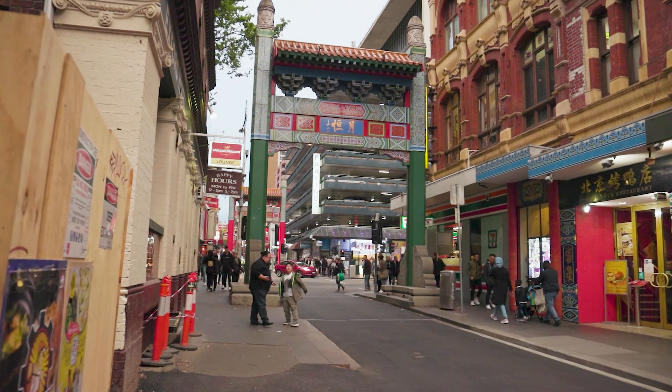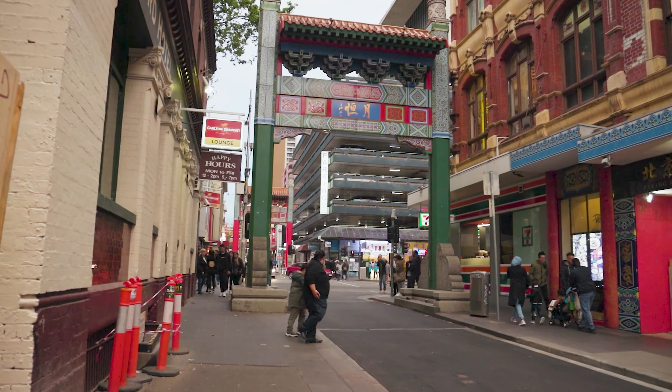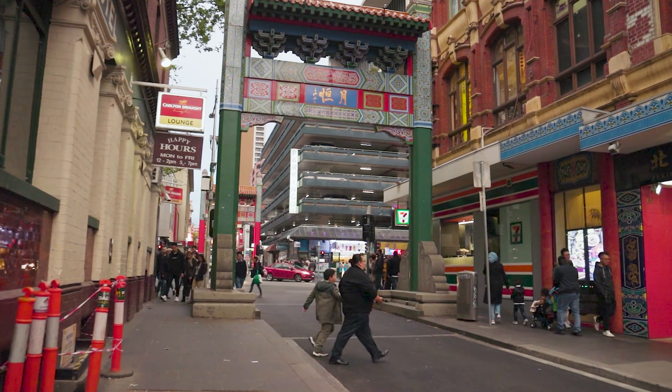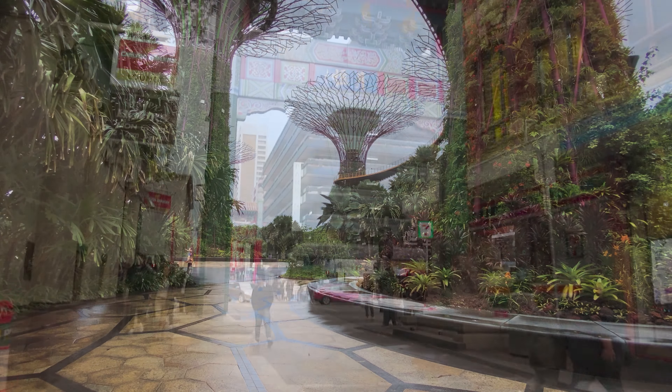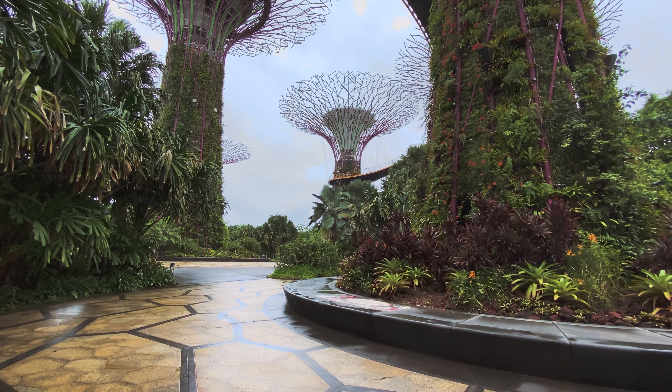Don't forget to try the mouth-watering local delicacies such as Hainanese chicken rice and chili crab. Next, head to Gardens by the Bay, a futuristic oasis in the heart of the city.